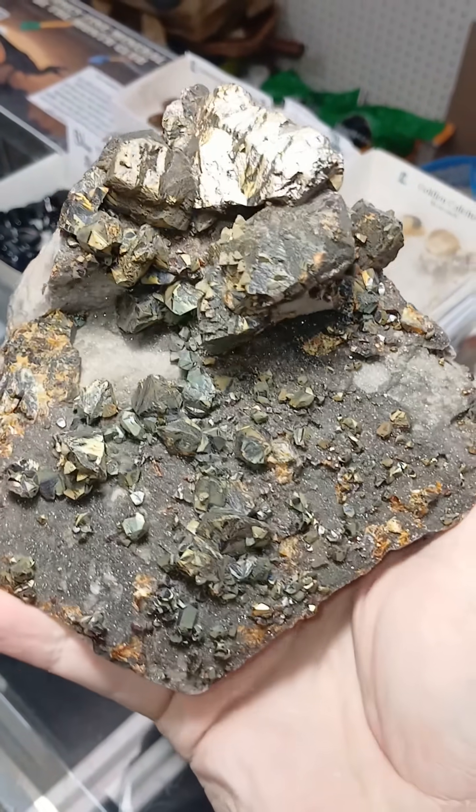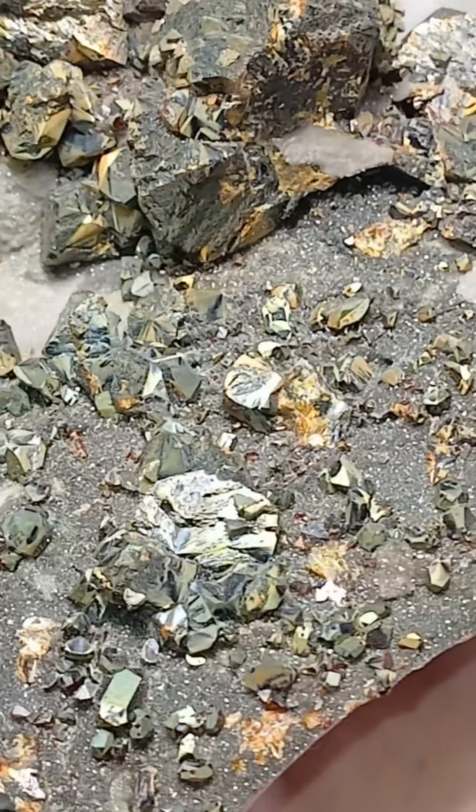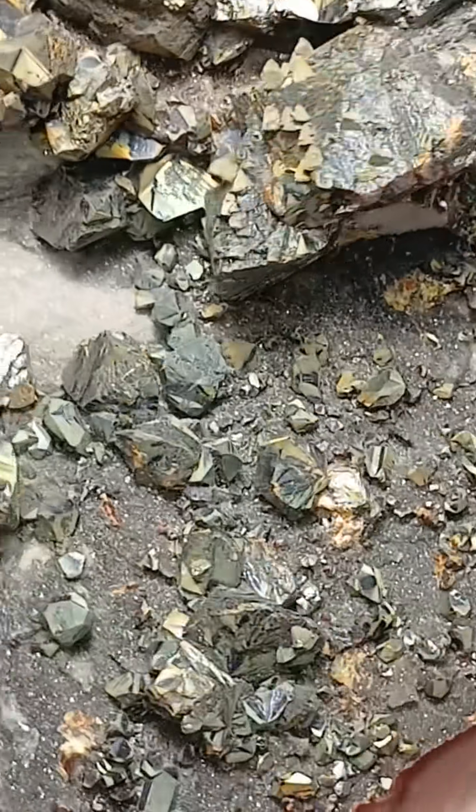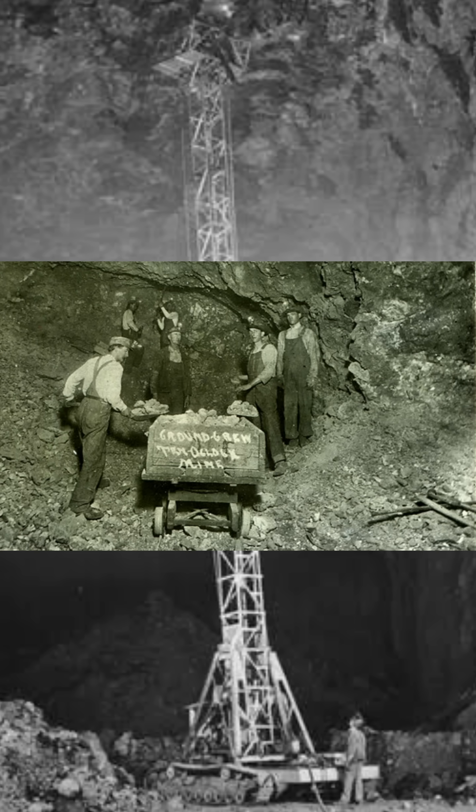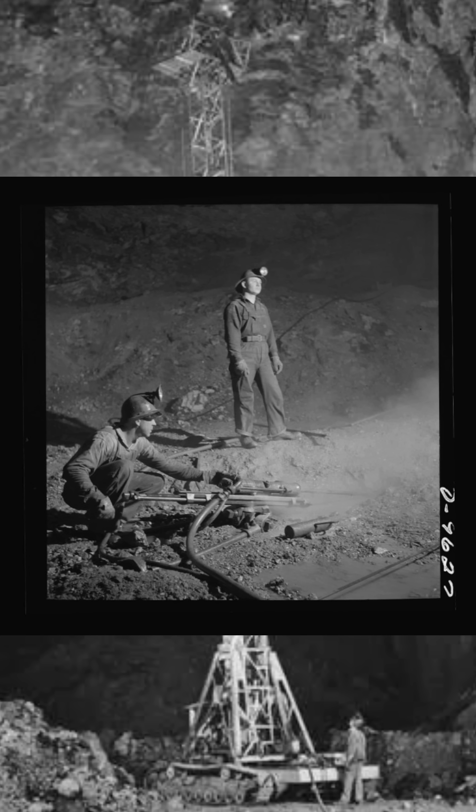This is from the Old Tri-State Mining District. The Tri-State Mining District of Kansas, Missouri, and Oklahoma contained approximately 4,000 mines and produced 50% of the United States' zinc